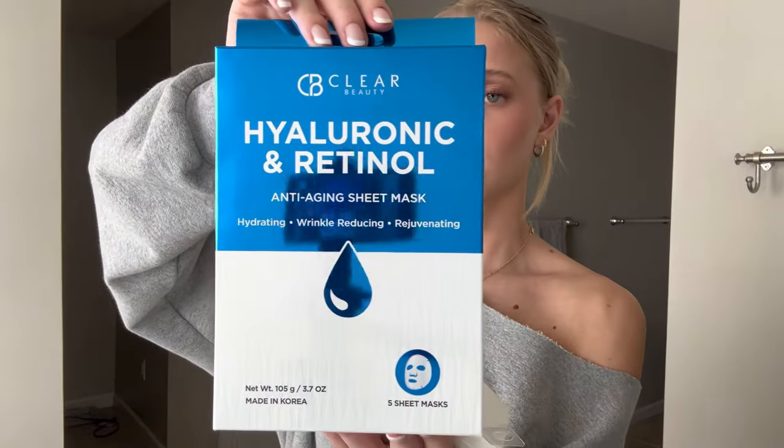Now for some fun skincare things — I recently got these Pixi eye patches. This isn't necessarily for hygiene, more for pampering, but I wanted to include them because they're really cute and I'm excited to try them. Also, hyaluronic acid and retinol face masks — I've never used these ones before but I love hyaluronic acid. These were $5 for a pack of five at TJ Maxx, whereas at Target it's around $4 for one.